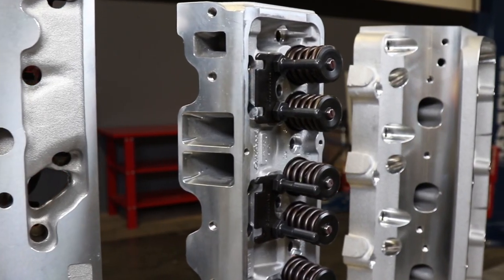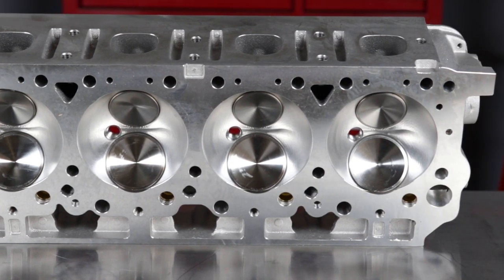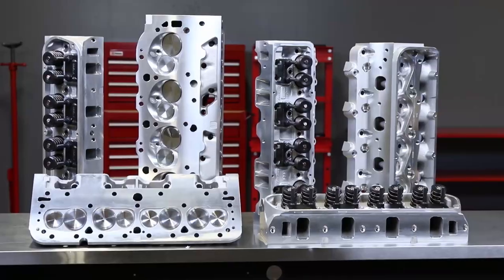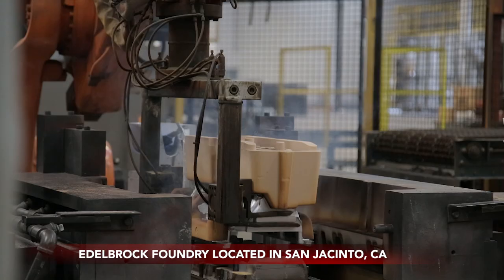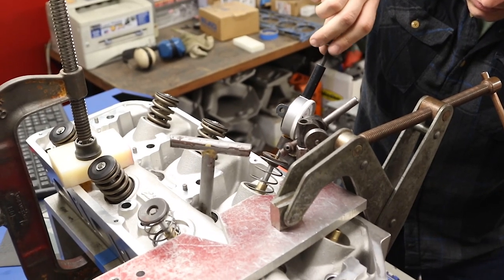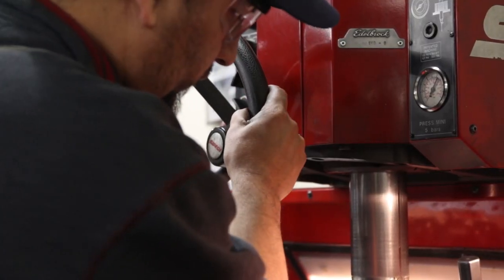Before we talk about Edelbrock's cylinder head selection and applications, let's first talk about quality — the details that make Edelbrock a great choice for performance cylinder heads. All Edelbrock cylinder heads are engineered, cast, and manufactured in the USA from start to finish. Edelbrock heads are cast from A356 aluminum and heat-treated to T6 specifications in our own foundry, featuring highly efficient intake and exhaust port designs for increased airflow. State-of-the-art combustion chamber design and spark plug placement optimizes combustion efficiency.